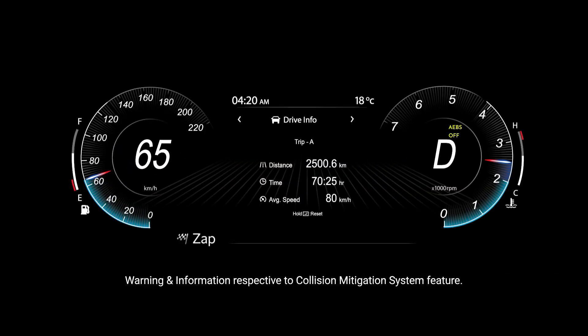FCW or AEB driver assistance and warning alerts. Warnings and information respective to the collision mitigation system feature.